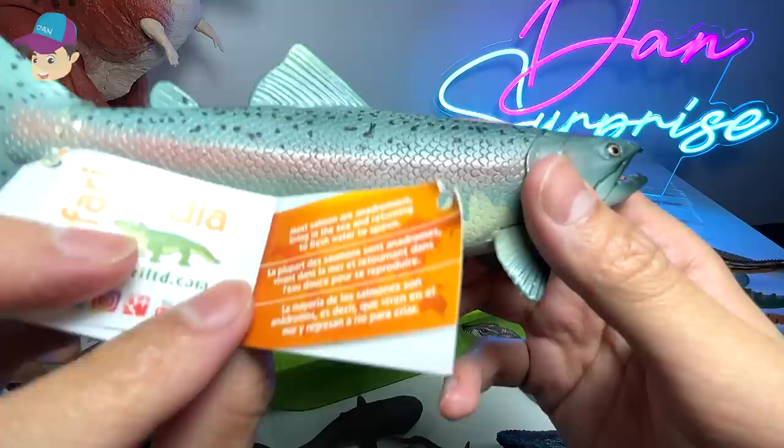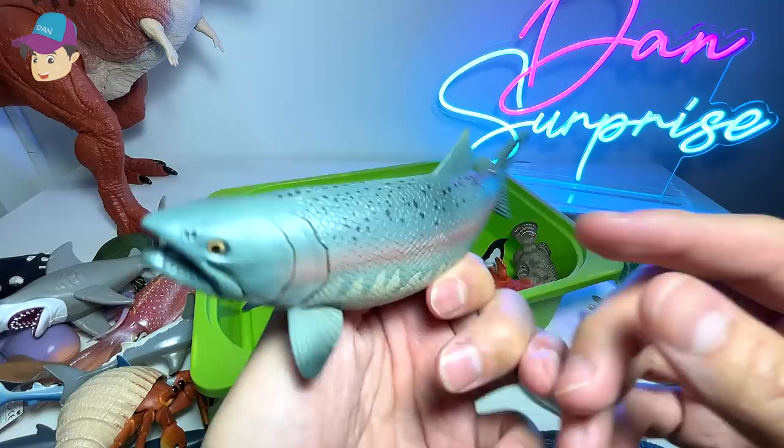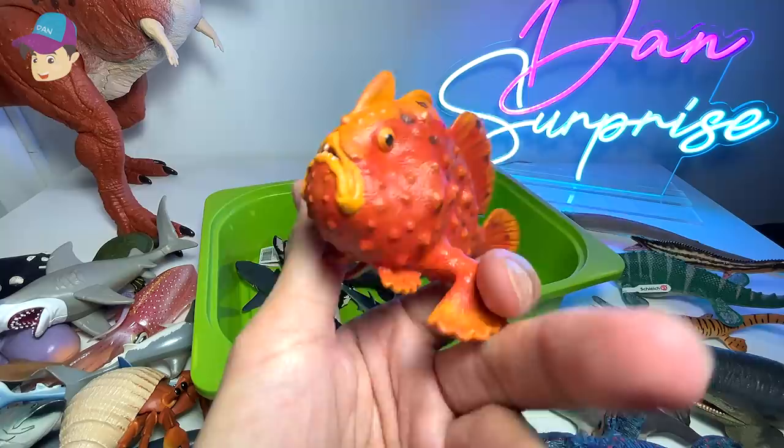Salmon — they are anadromous fish. Humans use salmon a lot for food. And frogfish right over here.